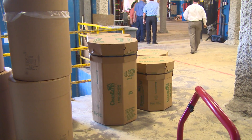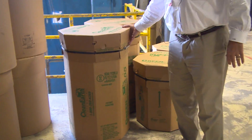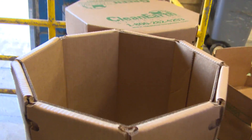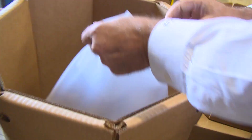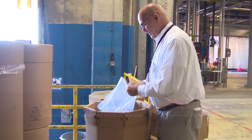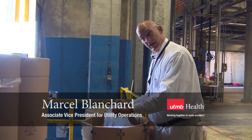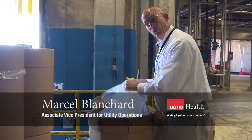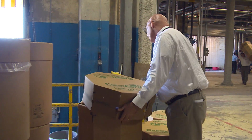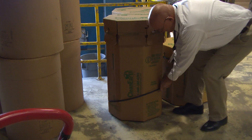This is coming in DOT approved containers. All of the waste has already been disinfected and double bagged, and then inside of this drum is a shipping liner that the waste is in. This is sealed with the waste in it. The container is then closed and there's a shipping band that seals it.